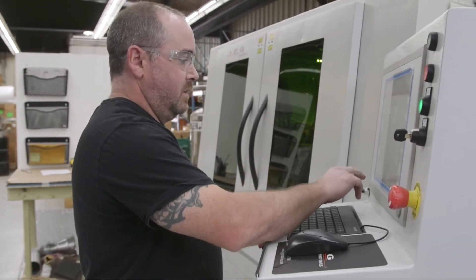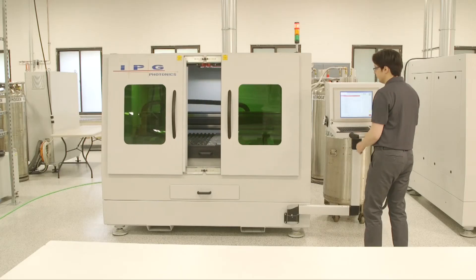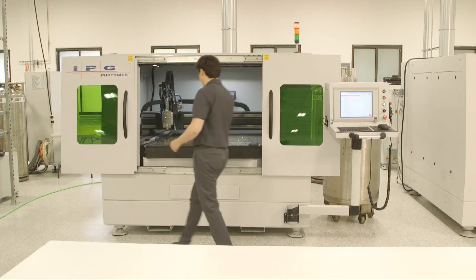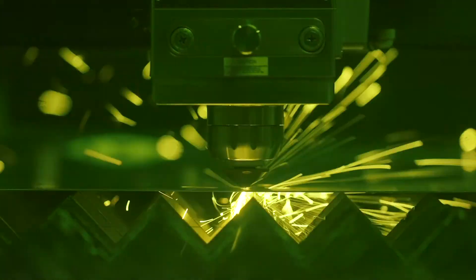Because the IPG laser has saved us time and cut down our production costs, it's actually enabled us to be more competitive in our market and offer better pricing to our customers. Our customers really like buying from the U.S., so to have a U.S. manufacturer of a laser cutting system is really unique. After having the IPG LaserCube on our floor for just four months, we've quickly realized that it's saving us money, saving us time, increasing our capabilities, and it's definitely the right solution for our shop floor.